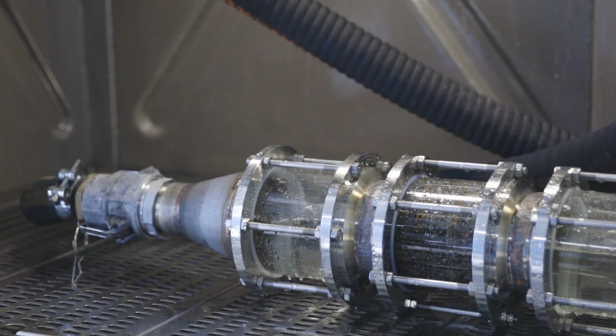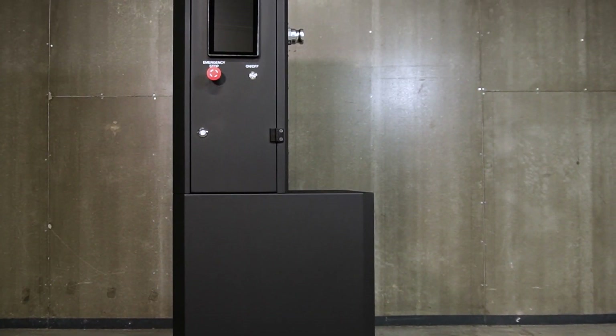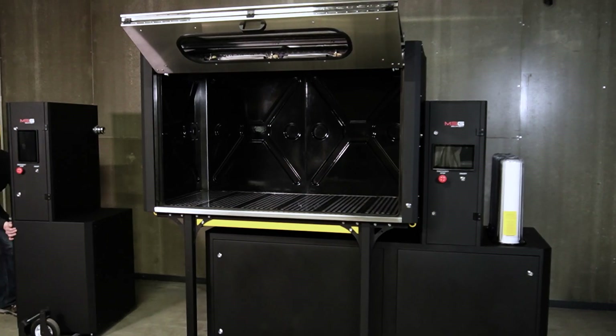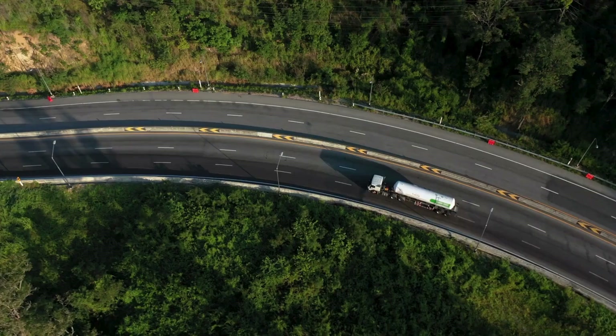The MS-N100 effectively handles contaminants, extending the filter lifespan. The system utilizes a water recycling feature, reducing the cost of cleaning, and its modular design significantly simplifies transportation and installation. It takes up minimal space in auto-service centers, and it is straightforward and quick to use. Our customers remain satisfied, adding a new dimension to their services. The system ensures effective cleaning for the particulate filter, enhances engine performance, and helps in meeting emission standards.